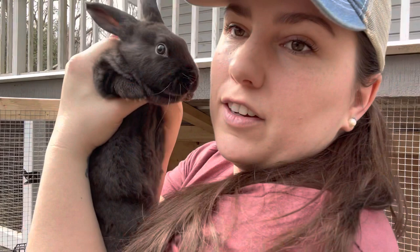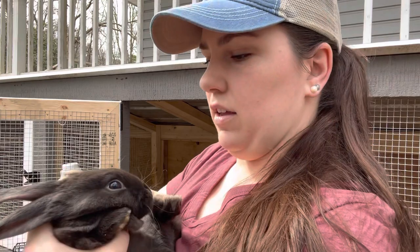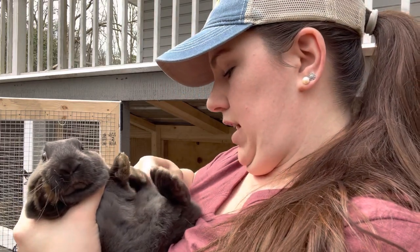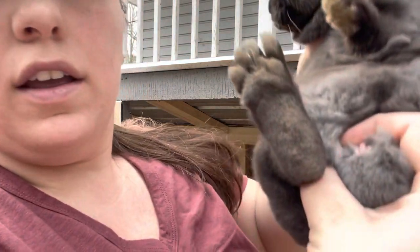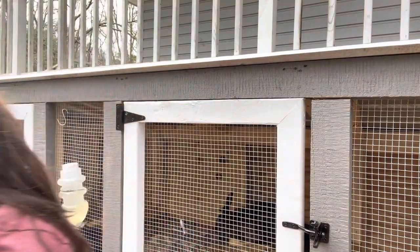They've gotten so big so fast. Can you believe this rabbit is only six weeks old? It's huge. So to sex them, you're going to hold them upside down and they're not going to like it — they're going to fret, so just go slow. I like to hold the top of them just like this, then you just take your fingers and spread. This one is a doe, a girl.